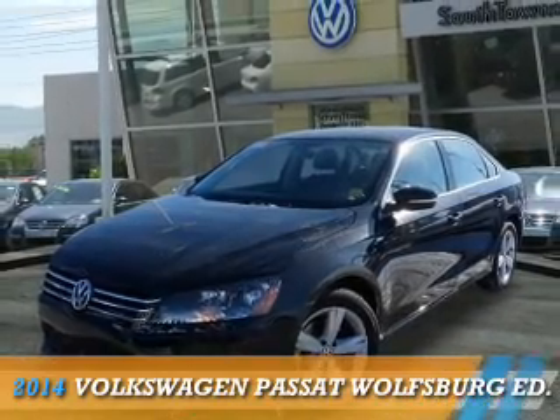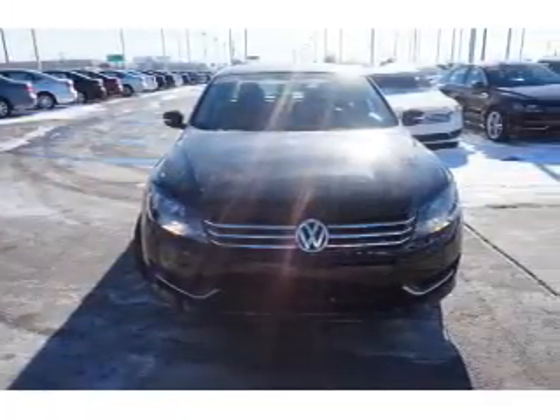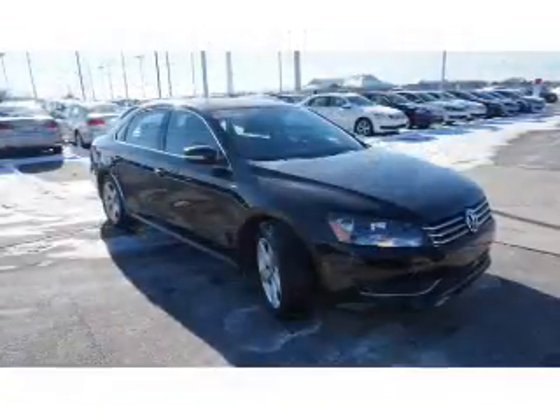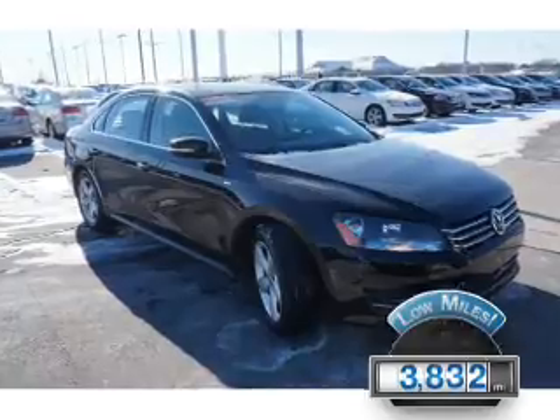Presenting the 2014 Volkswagen Passat, powered by a 1.8-liter four-cylinder engine and an automatic transmission. With fewer than 4,000 miles, this vehicle is like new.